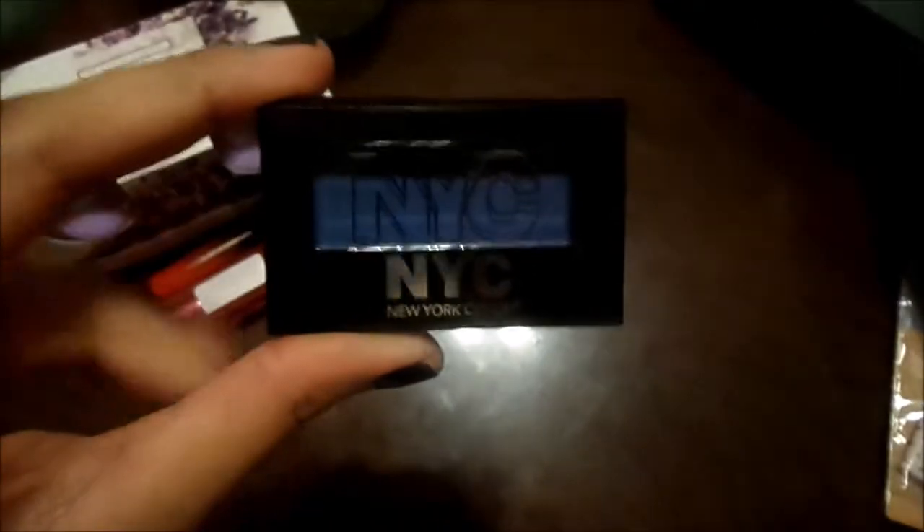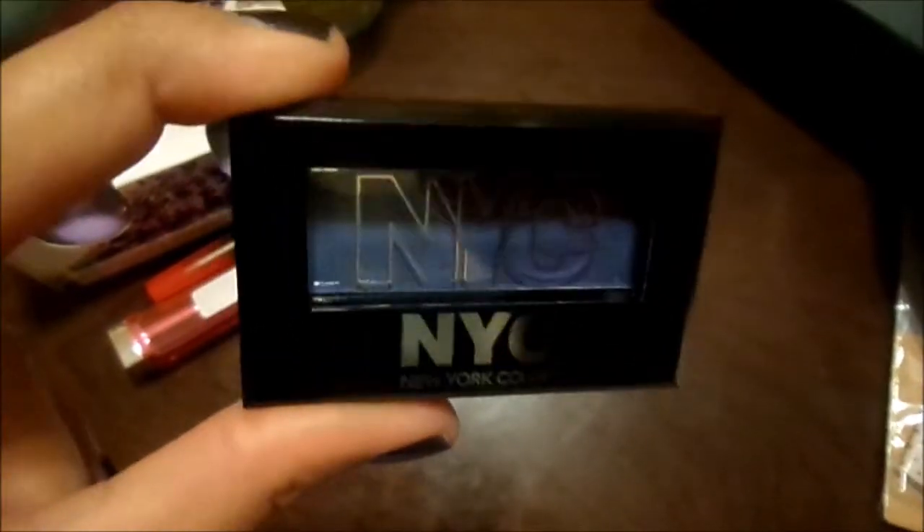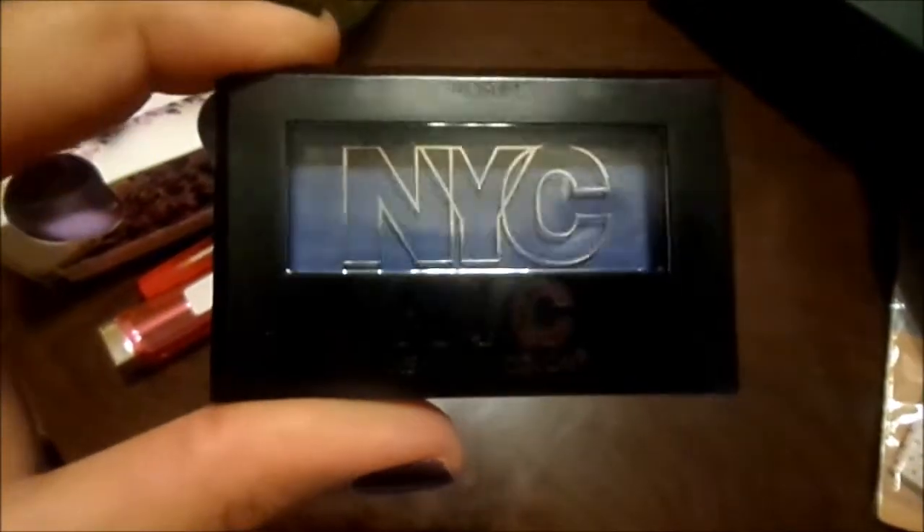I then found these as well in Pound Shop — you get two for a pound. They're just the NYC eyeshadows; this is the blue one and this is the grey one.